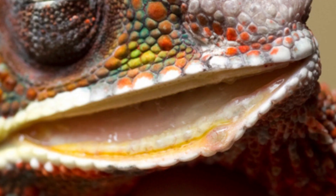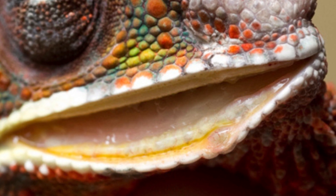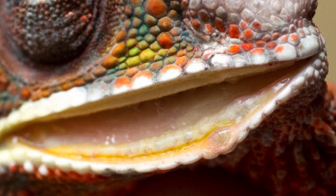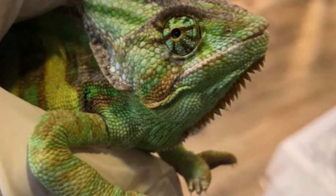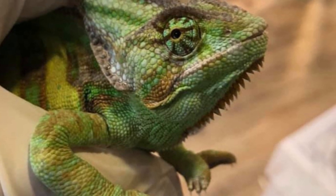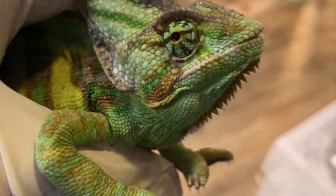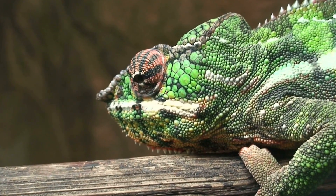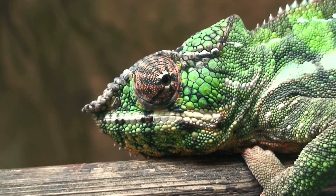Look for lesions or sores in the mouth — any open wounds, ulcers, or lesions on the gums, tongue, or other oral tissues. If you observe any of these signs, it's important not to delay seeking veterinary assistance. Mouth rot can progress rapidly and lead to serious complications if left untreated. In the meantime, while waiting for a veterinarian appointment, there are a few steps you can take to support your chameleon's health.